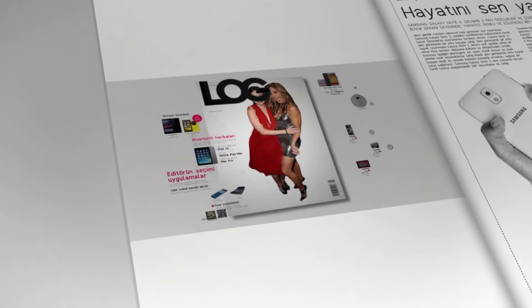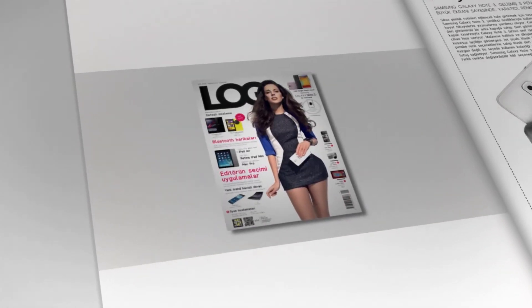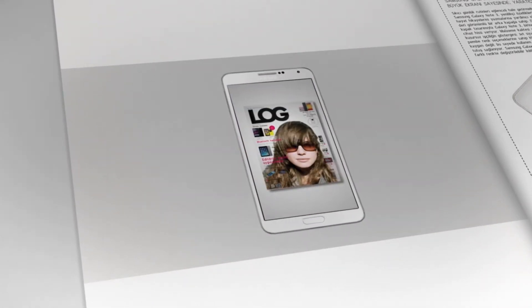The magazine was supported by mobile platforms through an interactive tablet application where readers could take their own cover shot.